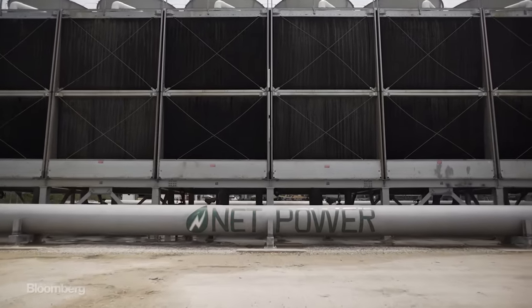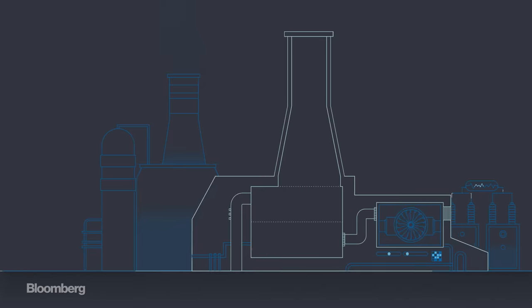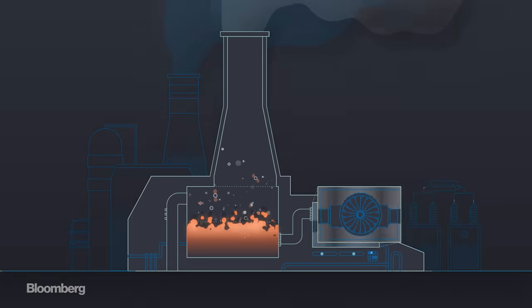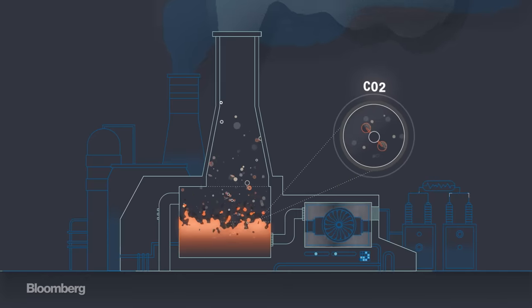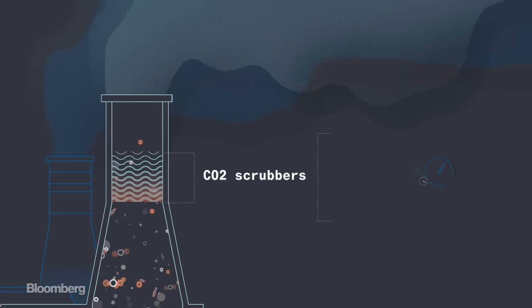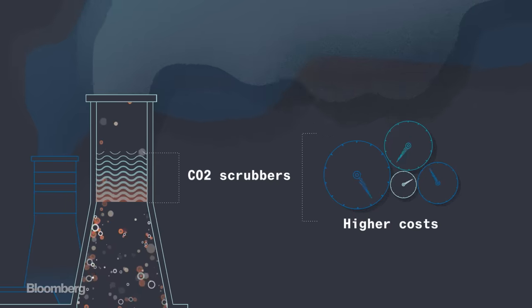It'll be the first truly zero-emission power plant in the world. In a traditional gas power plant, the burning gas creates steam, which turns a power-generating turbine, creating a lot of excess CO2 in the process. Previous attempts to capture that CO2 have reduced efficiency and led to higher costs of production.